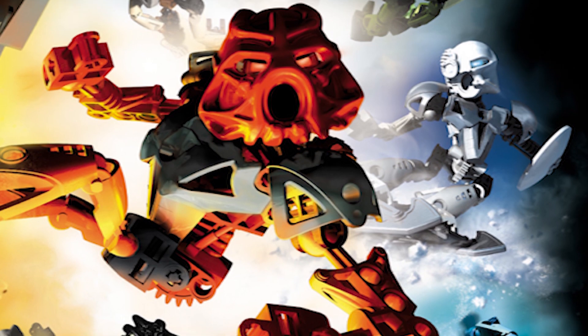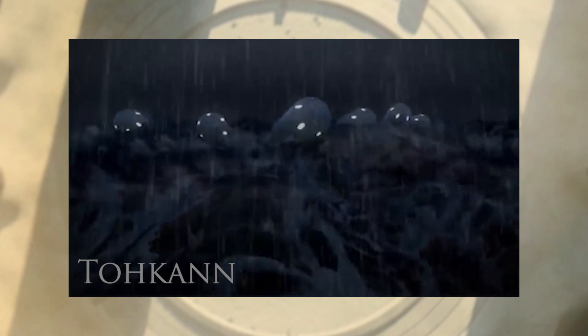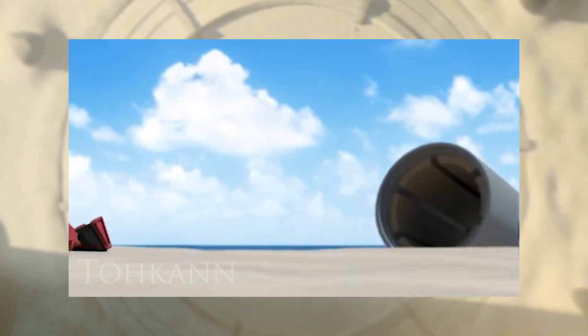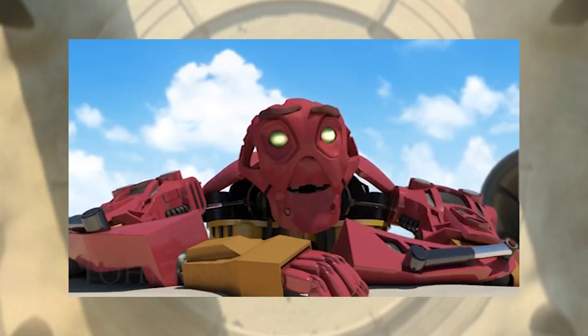The transformed Toa Mata, now called Toa Nuva, also went to Voya Nui using canisters found beneath the city island of Metru Nui. In order to continue their journey to Voya Nui, six Matoran took a risk and escaped the hellish realm of Karzani using canisters. Before arriving at their destination, lightning coming from the mysterious Red Star struck the canisters and transformed the travelers into the Toa Inika. Now Toa, the travelers were able to arrive on the island safely to continue their mission.